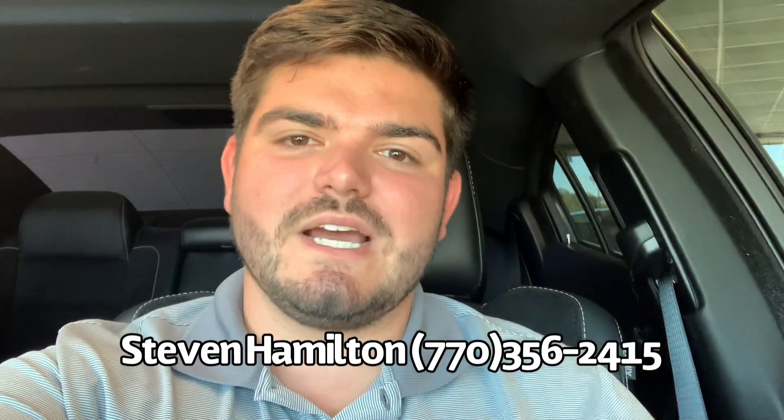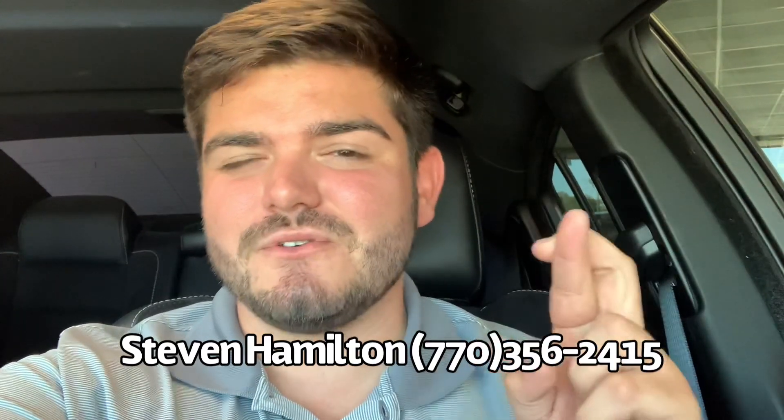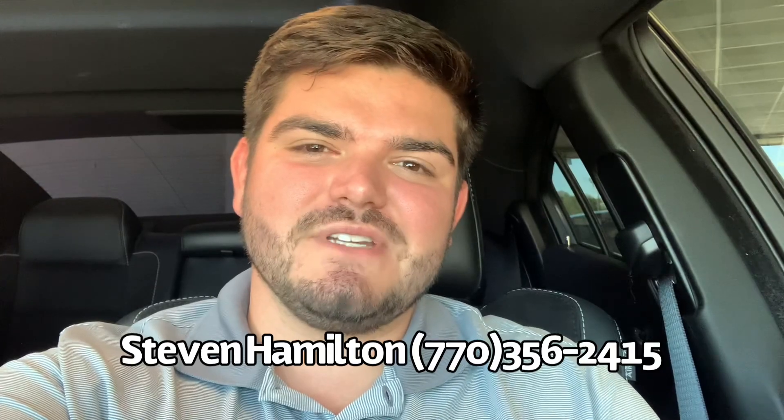If you have any questions, give me a call or text me — my number's listed on the screen. You can also come see us at 5190 Highway 278, Covington, Georgia, right next to the hospital. I did film this at our new location, and fingers crossed we should be there by October 9th — it's down I-20 off the Almond Road exit. Stay tuned and thanks for watching.